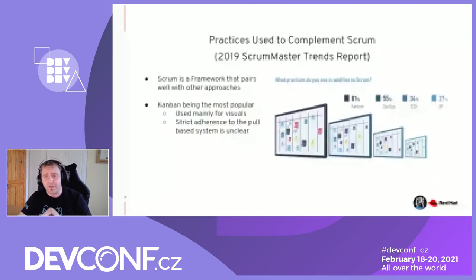What I really like about Scrum is it pairs well with other approaches. The most popular, going by the Scrum Master Trends report, had Kanban — which is actually a Lean approach — as one of the highest and most popular integrators with Scrum. Kanban is very popular because of the visuals and it gives you a pull-based system. But how strictly do you follow Kanban? Teams I've worked with very rarely follow it to the letter of low work-in-progress limits, but it's a complementing tool.